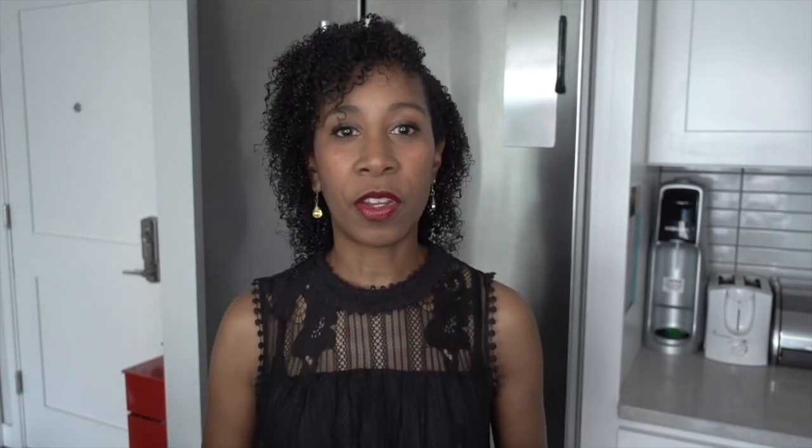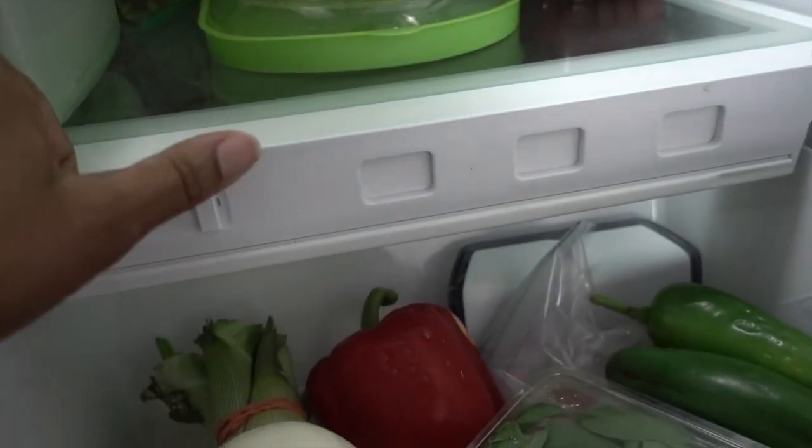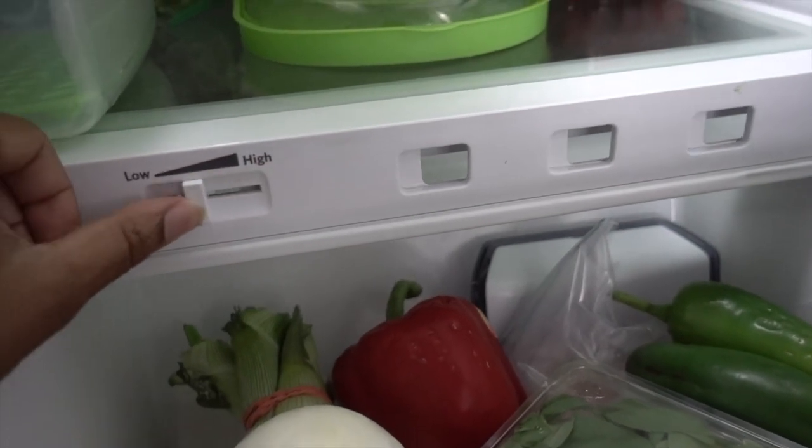So let's talk about the crisper drawers. Most refrigerators actually have two separate drawers, and therefore two separate sections based on two factors. They usually have a little slider where the vent opens and closes — that's to keep certain gases in and to keep certain gases out. What you store in these drawers is dependent on two different factors: one is ethylene gas, and the other is humidity.